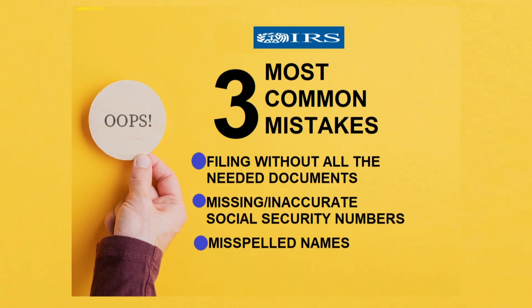Number one is filing before you have all of the necessary documents. Number two is missing or inaccurate Social Security numbers. And number three is misspelled names.